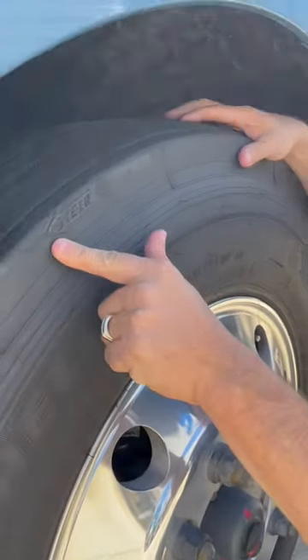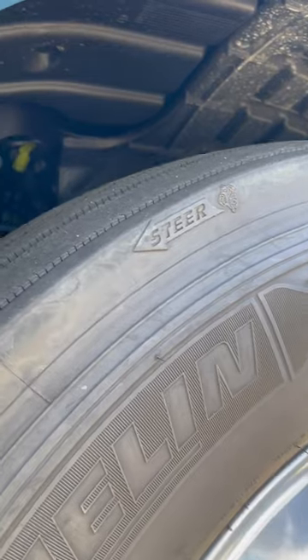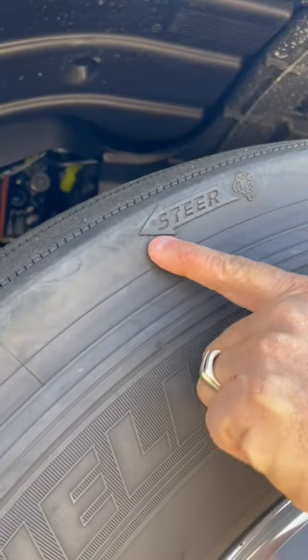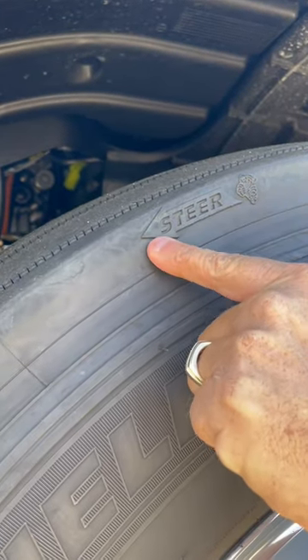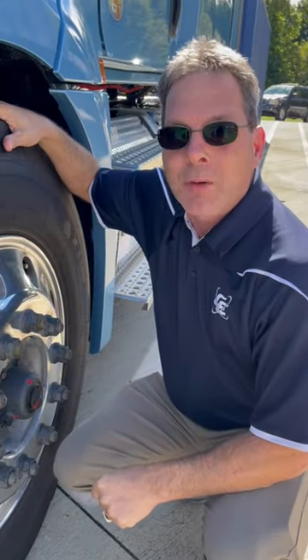There's an arrow on the side of the tire. It points in the direction the tire needs to be rotating. When the tread wears down to the point on the arrow, that's when it's time to get tires changed. For more tips, follow Cottonelle Express.